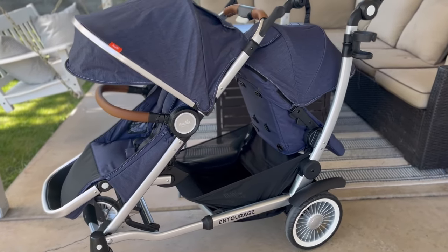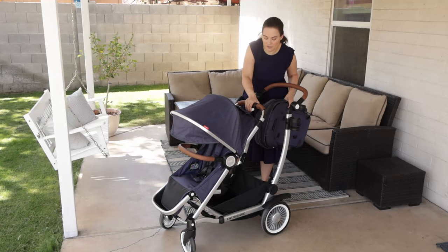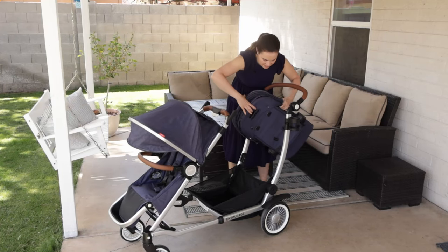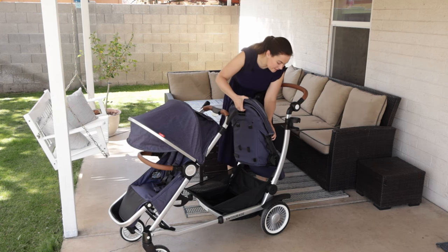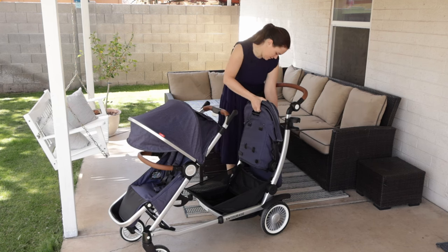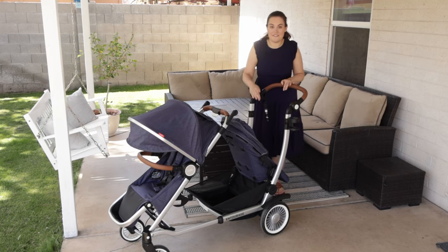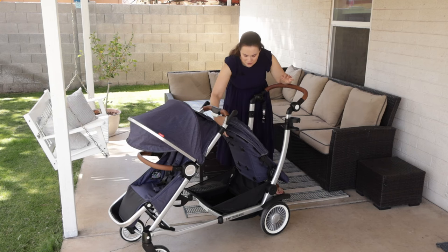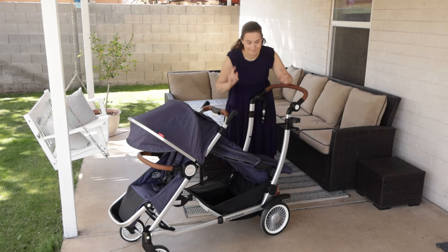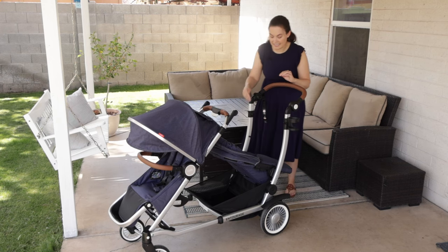While the stroller is not necessarily modular — the front seat cannot face you — the second seat does. So what you can do is expand the stroller and then just pop in the second seat. It is so easy. Now you have a seat with a child closer to you, which I love. It has an incredible canopy, you can recline the seat, and the buckles, which I'll show you in just a minute, are just incredible.